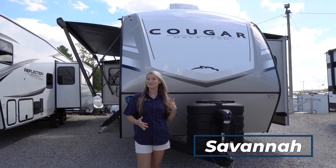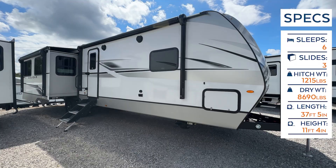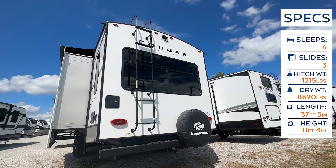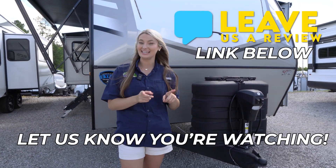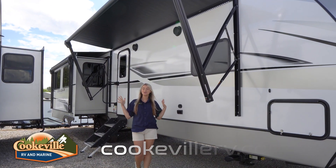Hey happy campers, it is Savannah with Cookable RV and Marine, and today we're going to be taking an inside and outside look at this 2024 Keystone Cougar 33 RLI. But before we get started, make sure you like this video, subscribe to our channel, and head on over to Google and leave us a review saying that you love these videos. Now let's get started.